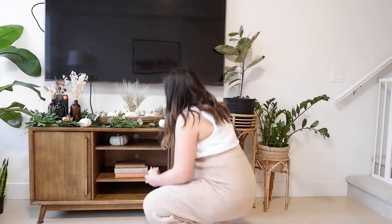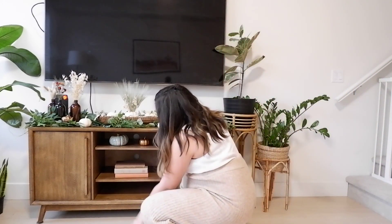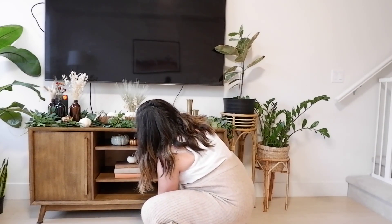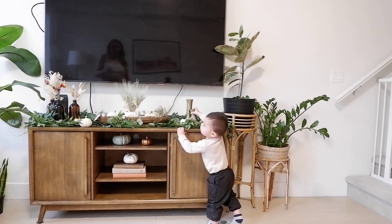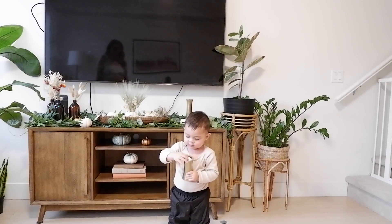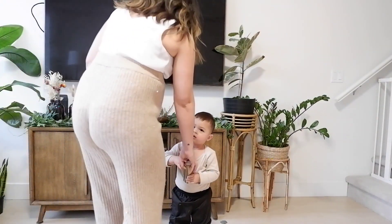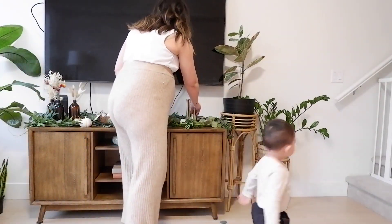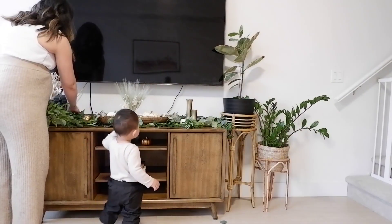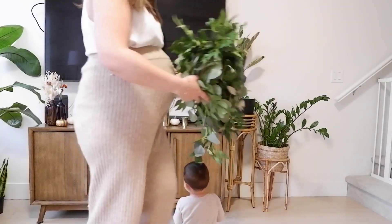I had seen this fall decor on Pinterest where they put eucalyptus on top of the mantle and I was trying to recreate that, but after I put it up it just looked too cluttered. So I ended up taking the eucalyptus down and the wood beads down — I think it looked better without all that stuff on top. Less cluttered, more minimal.